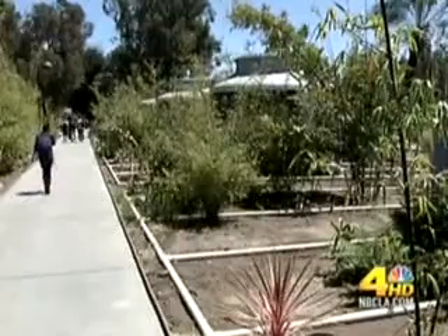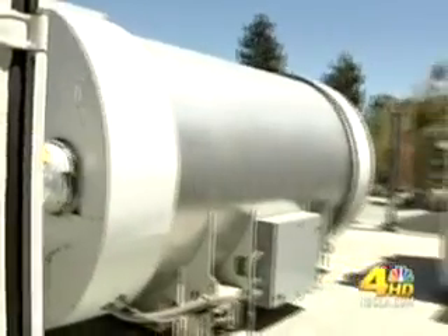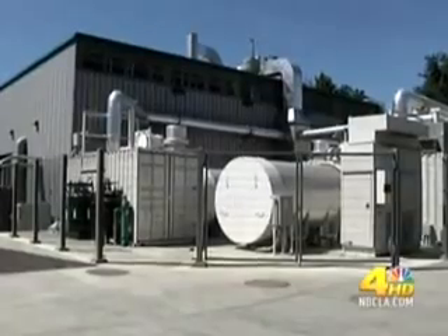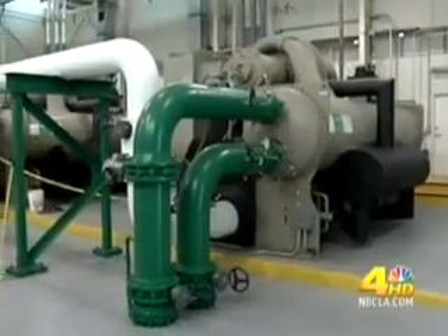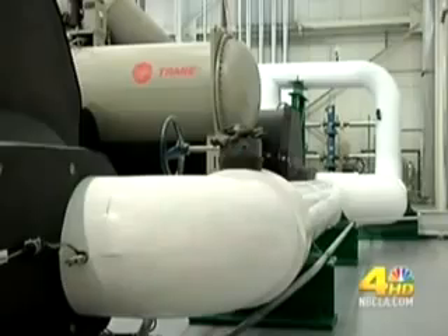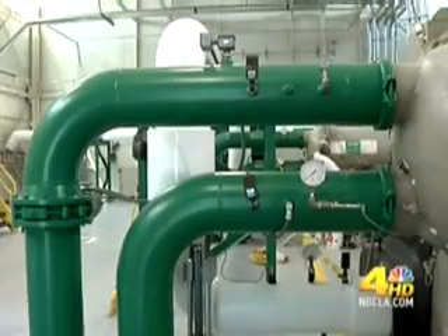It's kept alive by the campus's fuel cell power plant. While it may not stop you in your tracks as you walk by, it's pretty impressive, providing nearly 20 percent of the electricity for the campus in a relatively clean way.